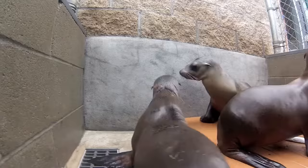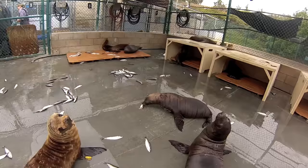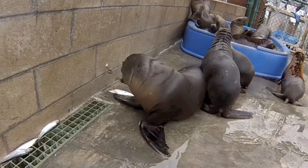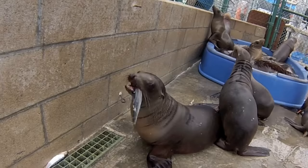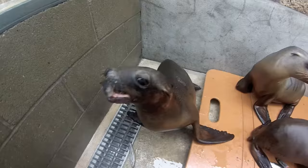This is pup number 504. She's only been here a few days and has just begun this process of eating fish. She lives with a small group of animals to minimize competition and maximize her success. As you can see, pup number 504 is trying to figure out how to line up the fish in her mouth so she can easily swallow it.